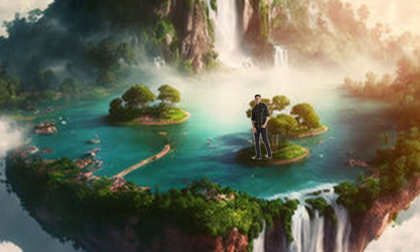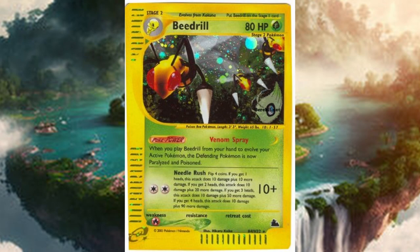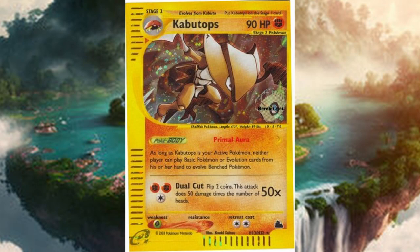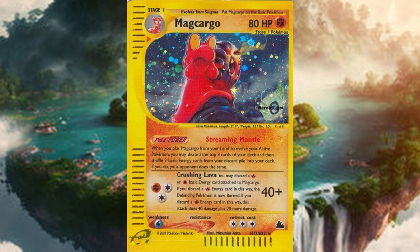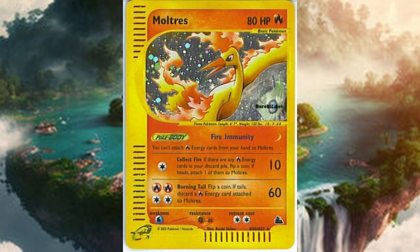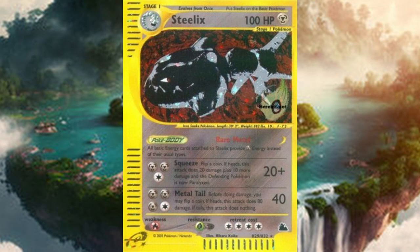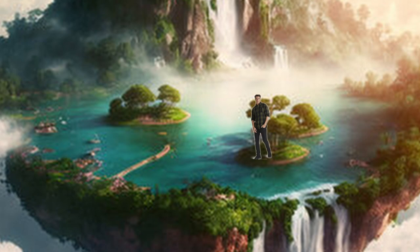Now we can quickly talk about all of the holo cards in this set. This set did the same thing that Aquapolis did. The holo cards include: Alakazam, Arcanine, Articuno, Beedrill, Crobat, Dewgong, Flareon, Forretress, Gengar, Gyarados, Houndoom, Jolteon, Kabutops, Ledian, Machamp, Magcargo, Magneton, Moltres, Nidoqueen, Piloswine, Politoed, Poliwrath, Raichu, Raikou, Rhydon, Starmie, Steelix, Umbreon, Vaporeon, and Zatu. These holographic cards that they chose for this set are all really good, and there really isn't a single one that I actually dislike.